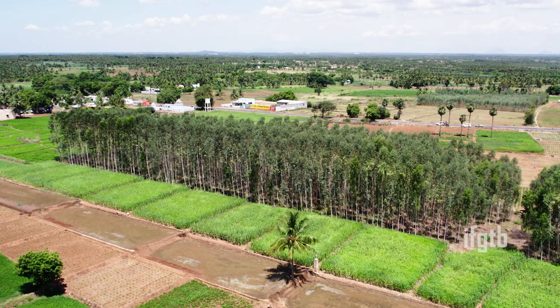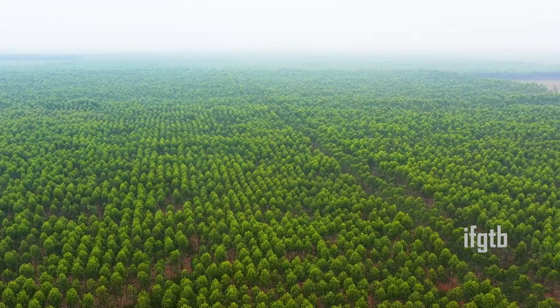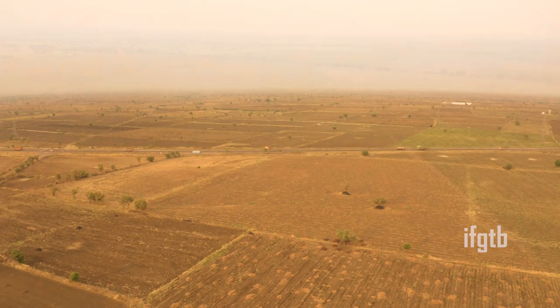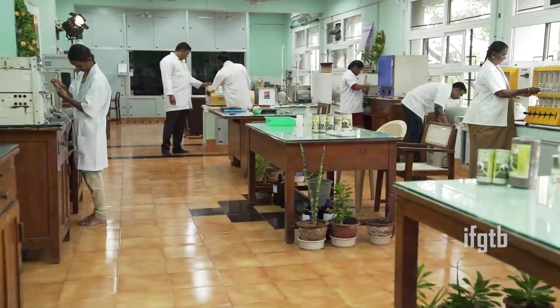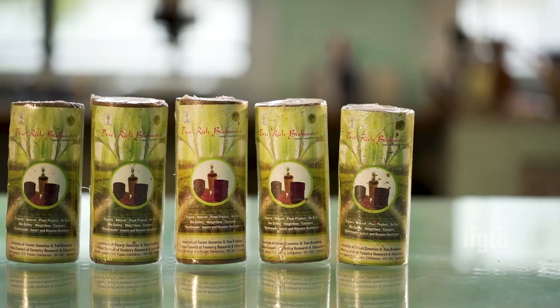National Forest Policy 1988 and Green India Mission say that 33 percentage of our land mass will be covered with forestry tree crops. IMGDB is promoting trees in barren land, wasteland, and farmers' fields and trees outside forests, and is mandated to develop various organic products from forest-based resources.